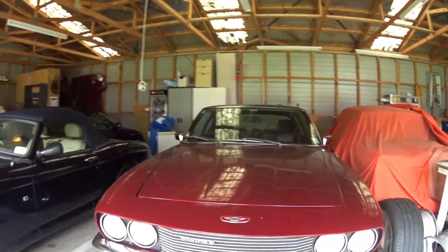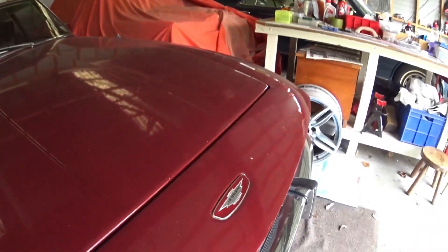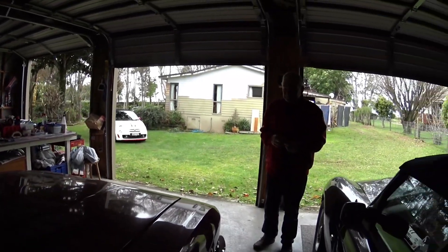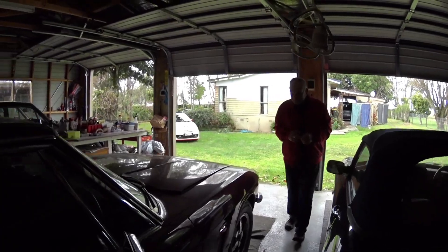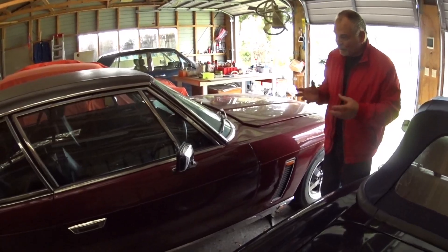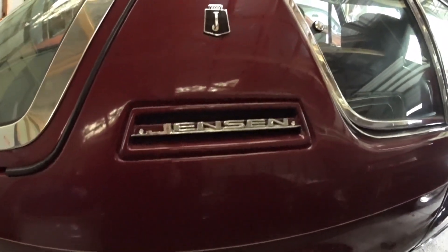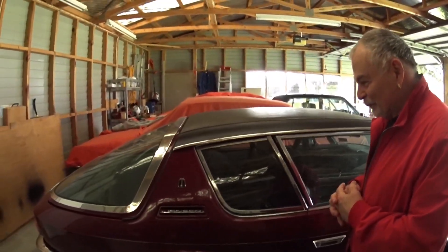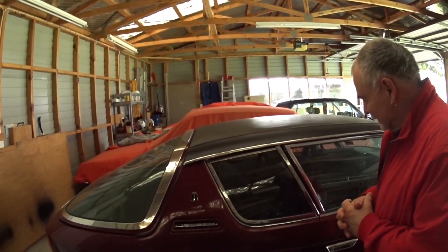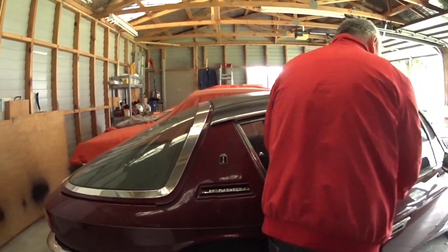Everybody looks at the Jensen and goes 'wow.' They're definitely a wow car, and they're rare — the factory only produced 6,000 of the Interceptors and there are 3,000 left on the road around the world. This car had some restoration work, but only what it needed; it was a pretty sound car to begin with. I bought it sight unseen — it was in Christchurch — flew down and drove it back, not without some drama because it threw the drive belt as the air conditioning unit wasn't working, but that was an easy fix.